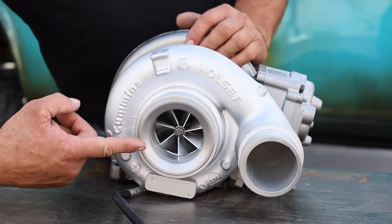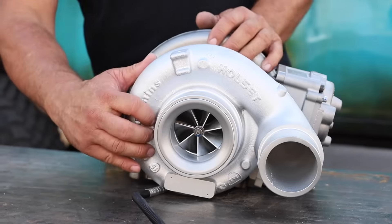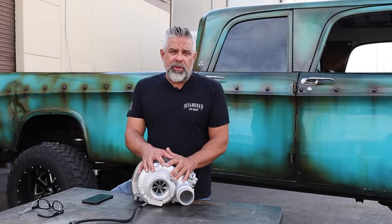One of the great functions with the XR2 is the compressor wheel. It's a 64.5 millimeter seven blade billet wheel.